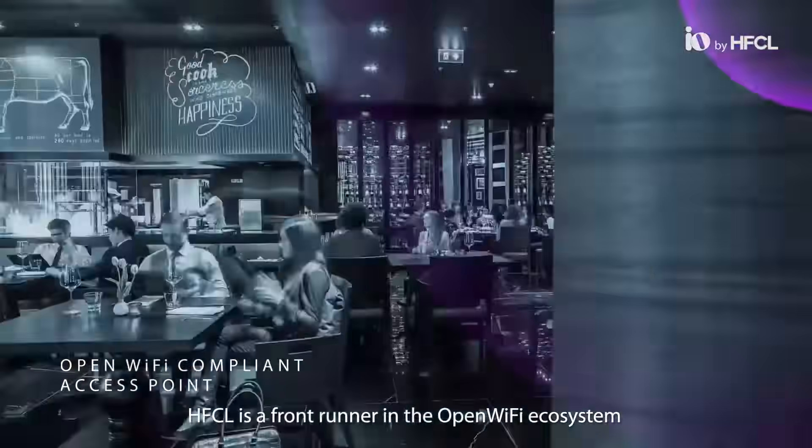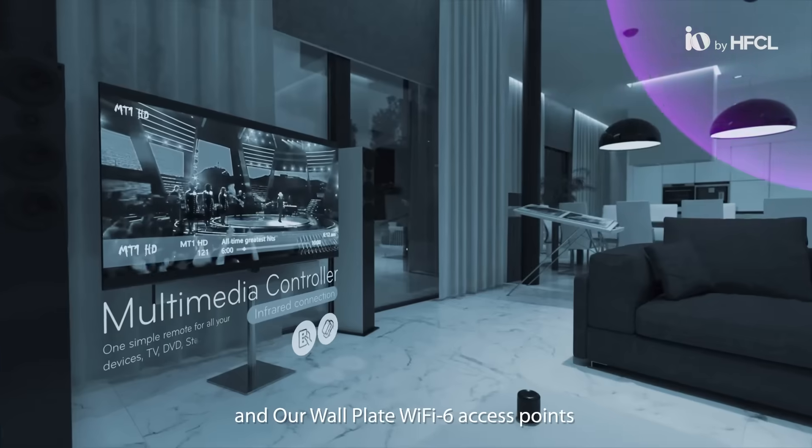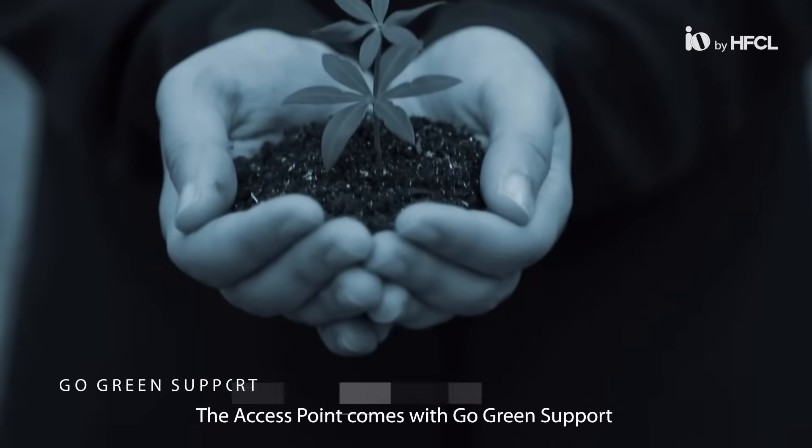HFCL is a front-runner in the open Wi-Fi ecosystem, and our wall plate Wi-Fi 6 access points are open Wi-Fi compliant. The access point also comes with Go Green support.